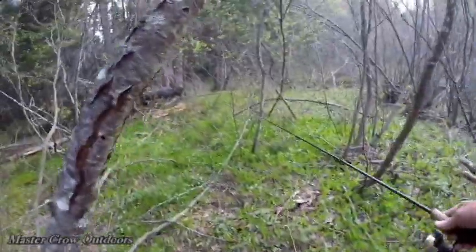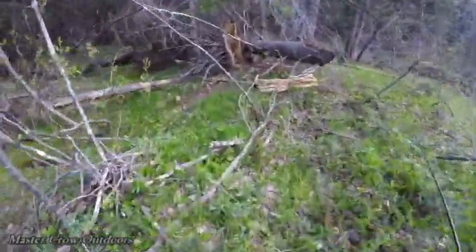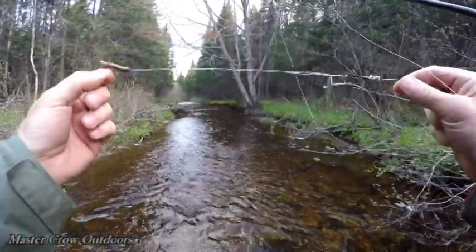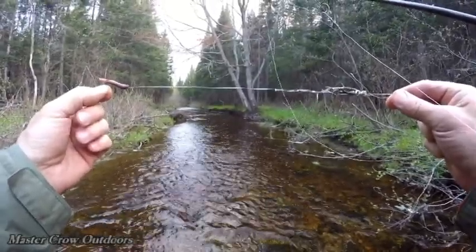Hiking through these woods reminds me of a fishing trip I went on with my brother-in-law Todd one time — boy, was that ever a story. Using the same rig we always do: number four snout hook, number two willow leaf spinner, little tungsten weight.